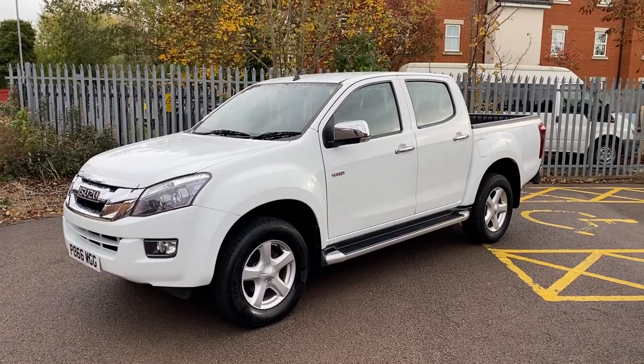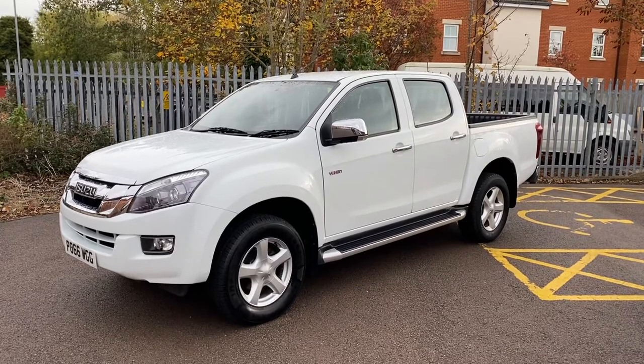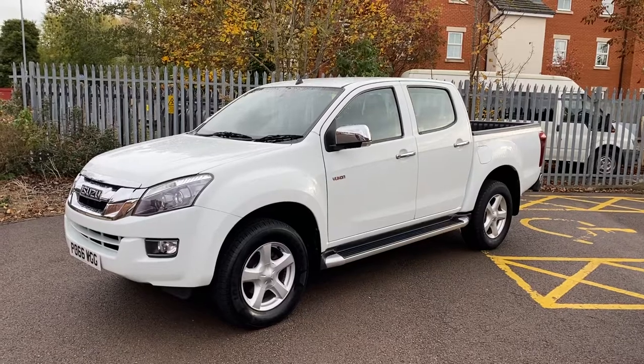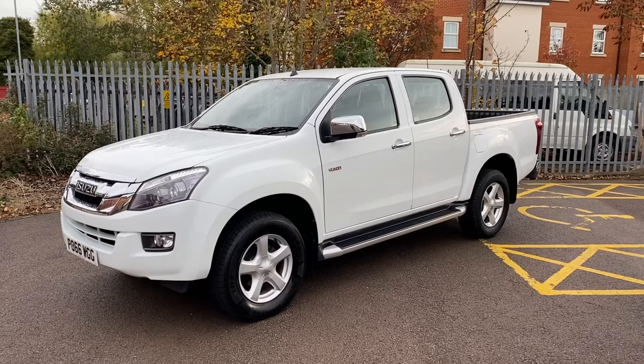Hi guys, it's Simon at Vans Today in Worcester. Going to give you a quick video walk-around of this lovely Isuzu D-Max Yukon that has arrived in with us. It's the 2.5 diesel, this one Euro 5 model, in great all-round condition.